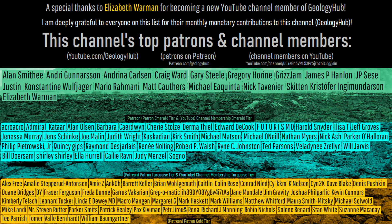As a final note, I would like to thank my new YouTube member, Elizabeth Warman, for supporting this channel.